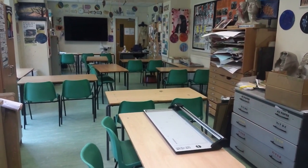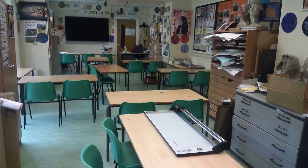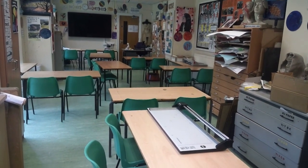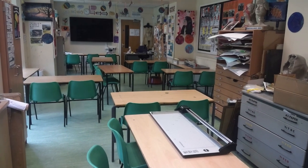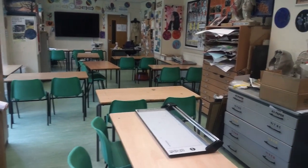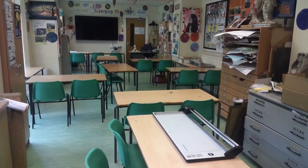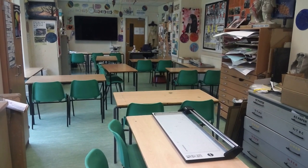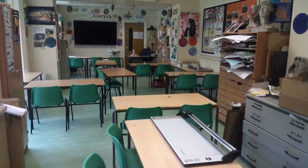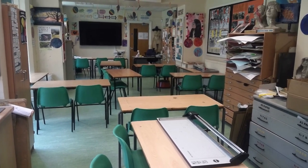Welcome to our art classroom here in the Hydesville Tower senior school. We're fortunate enough to have a really successful art department where we enter pupils into national competitions — national ISA competitions. We've had several winners in the past few years and we're very proud of our successes. We also encourage leadership from year seven onwards. We have pupils who lead their own extracurricular clubs. We've got a cartoon club, and we offer roles of responsibility to suit pupils' potential.